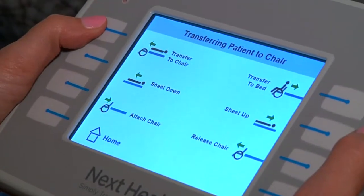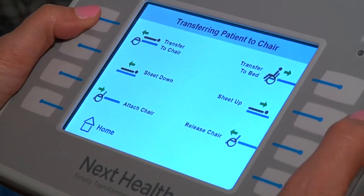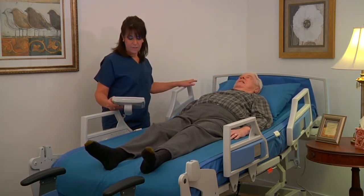To begin the transfer, the caregiver simply presses the To Chair icon on the touch screen. The bed automatically moves the patient to a supine position and the lateral transfer begins.